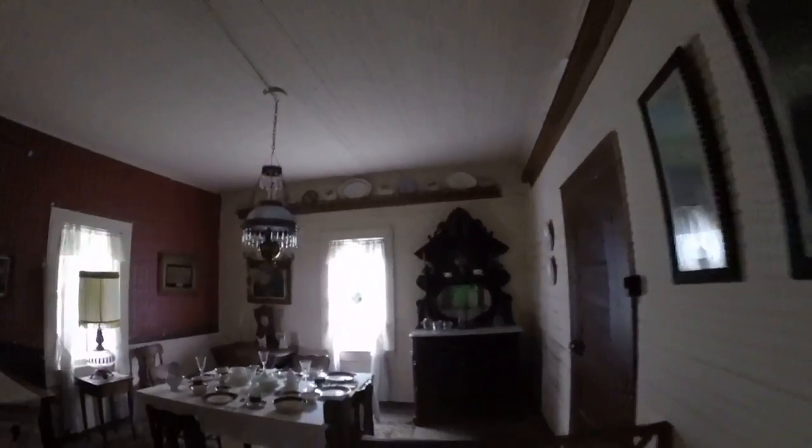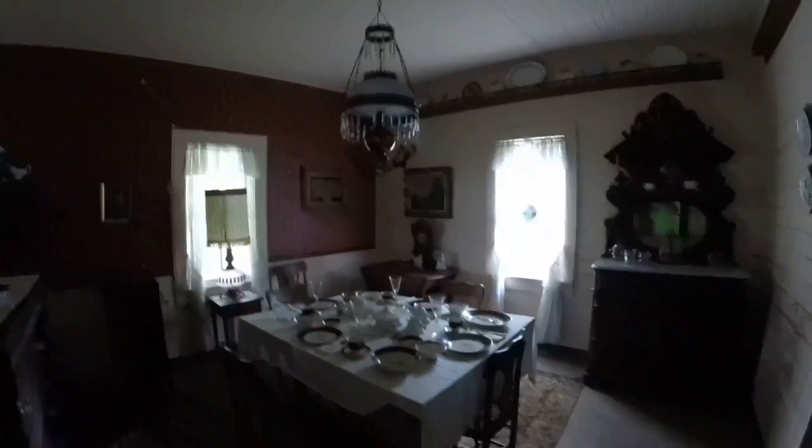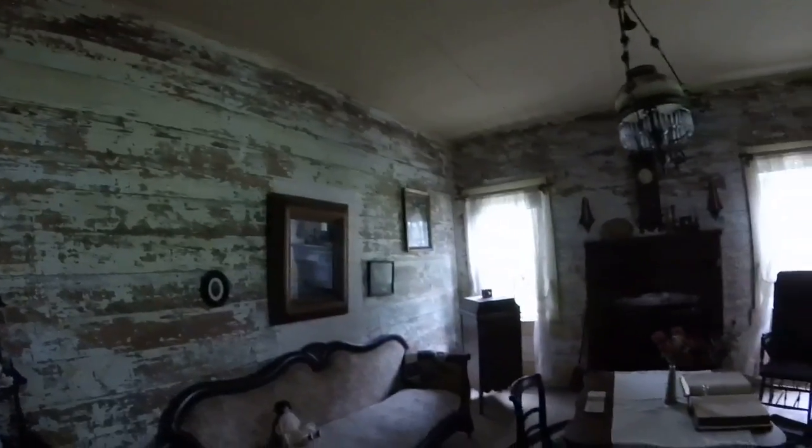Let's go in and check this out. Looks like the dining area. It even smells old in here. Stairs going up to the second floor.